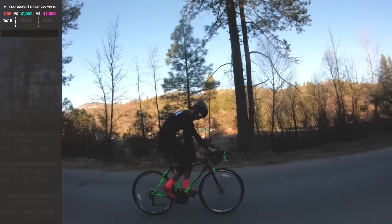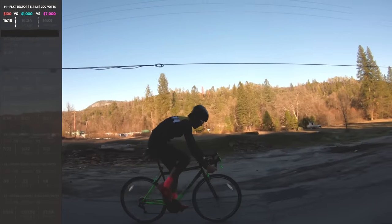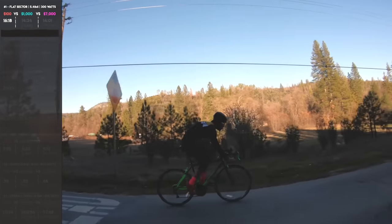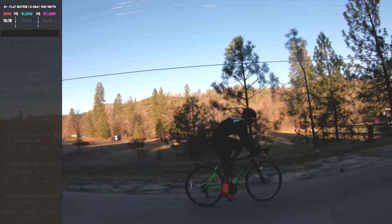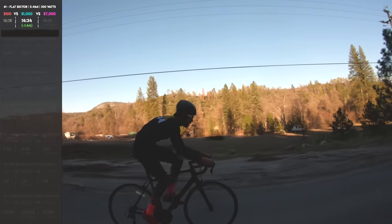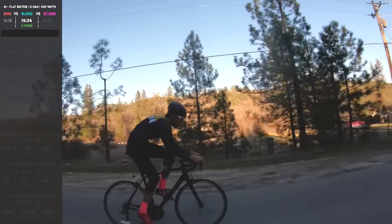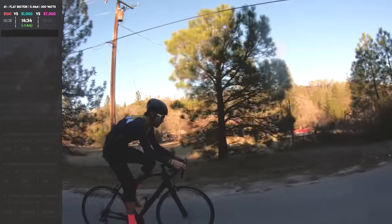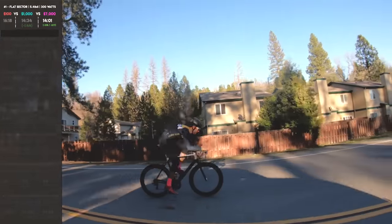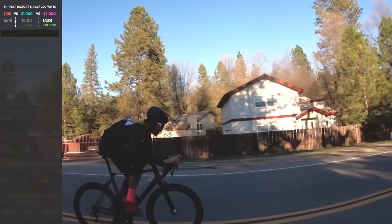Flat section, 5.4 miles. The Walmart bike goes 16 minutes 18 seconds. I actually felt like I was in a slightly more aero position on the Walmart than on the Schwinn. The Schwinn, our $1,000 bike, did 14:34 — that's 1 minute 44 seconds faster over a five-mile route than the Walmart bike. My Canyon did 14:01, so that's only 33 seconds faster than the Schwinn, and 2 minutes 17 seconds faster than the Walmart bike.